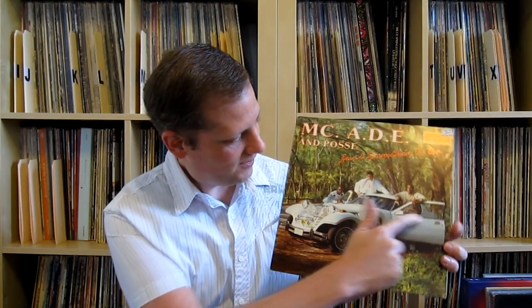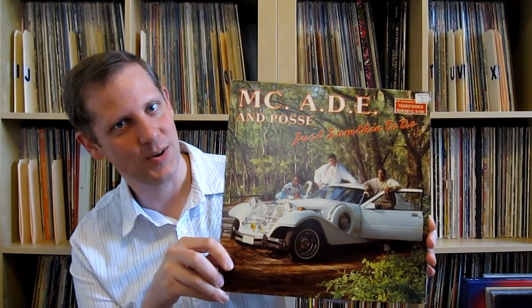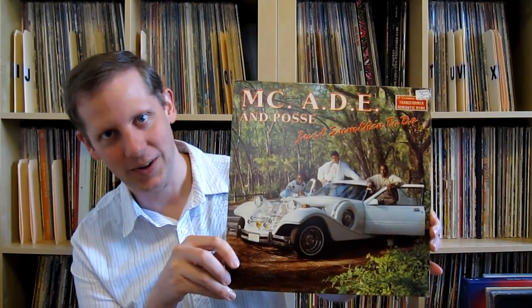So I picked out a few here. First up, I want to show what not to do with a car cover. This is MCADE and the Posse — some mid-80s Miami vibes. At first this car looks kind of cool, but then you look at the door and the roofline, and you notice that's a Mercury Cougar from about '84, and it just has this body put on it. It was actually done by Classic Motor Carriages, which was also based in Miami, the same place this group is from.